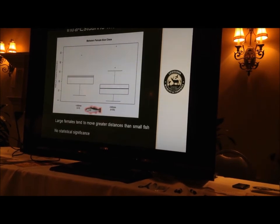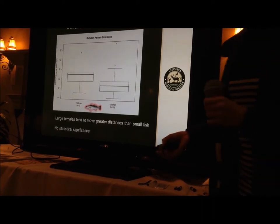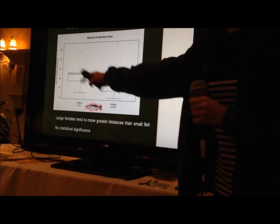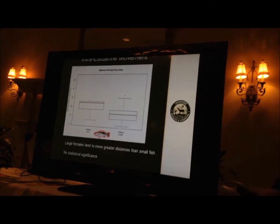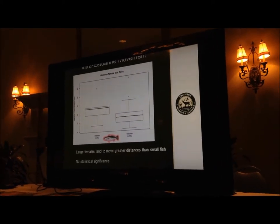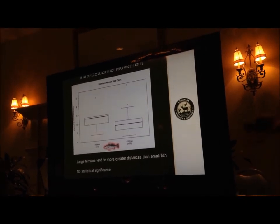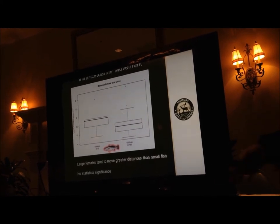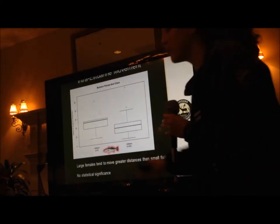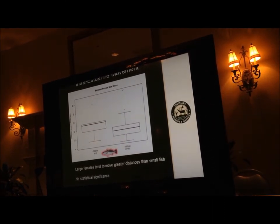We're also looking at the maximum distance traveled between large females on the left and small females on the right. Again, there was no overall difference, but the larger females did tend to move greater distances. You can see that the middle bar is a lot higher for the left — the large females — compared to the right.